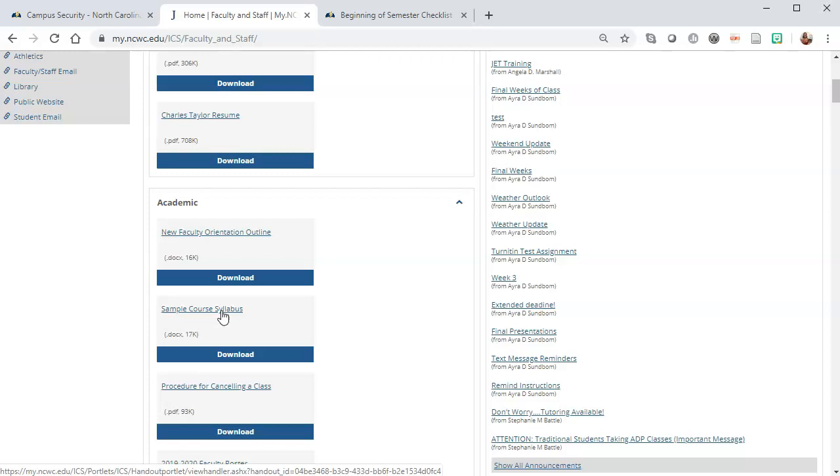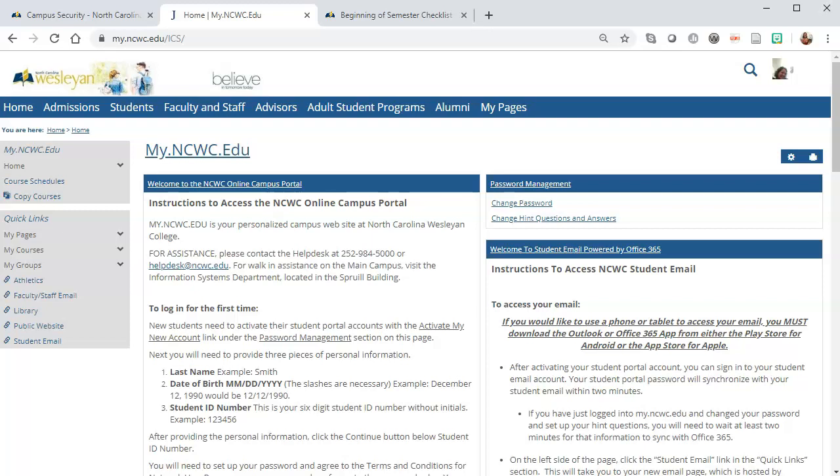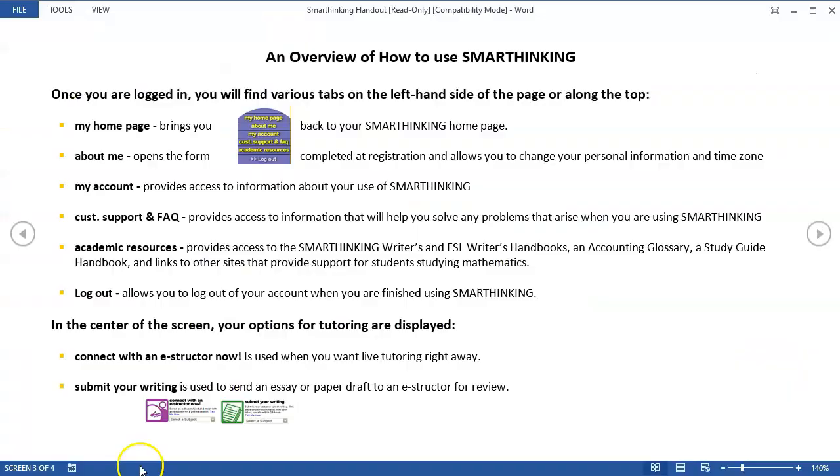Please make sure that your ADA statement is correct and matches the sample course syllabus. If you're having technical difficulties in your class or in myNCWC, you can always email me, Ara Sundbaum, or contact the Help Desk. The information to contact the Help Desk is on the home page of myNCWC. The Help Desk will help you with things like resetting passwords or access issues. If you need to know how to do something in myNCWC, please contact me, the instructional technologist.